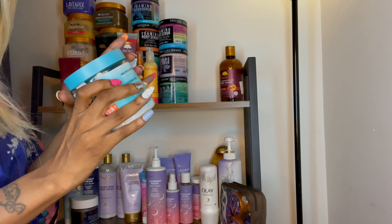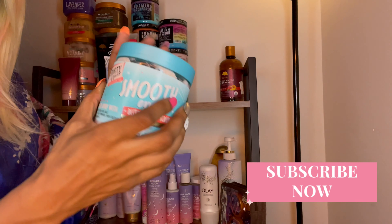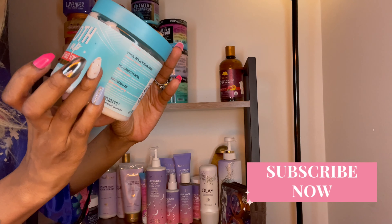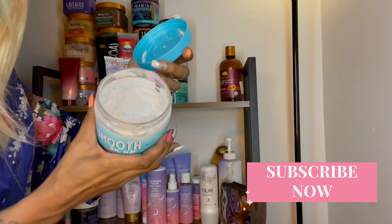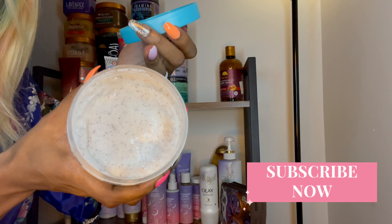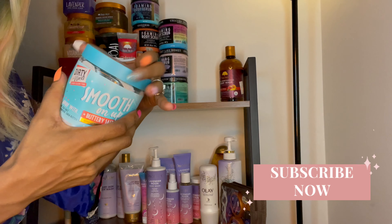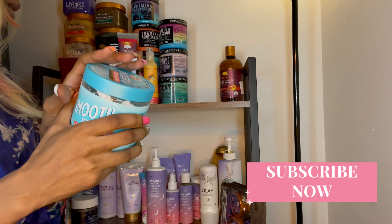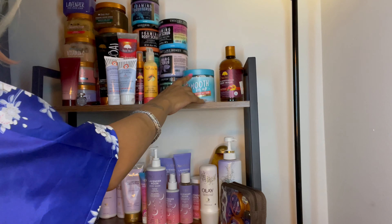This one I haven't used but I was really really intrigued because it's a buttery salt scrub. I usually use a lot of sugar scrubs, but this one is a salt scrub, so I'm curious to see how it would be. It smells really good and I'm very curious — I'm just not gonna use it today.